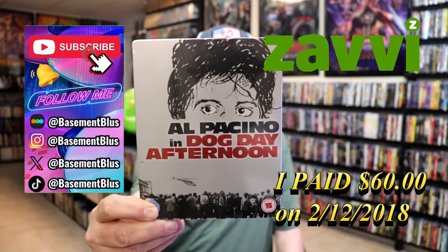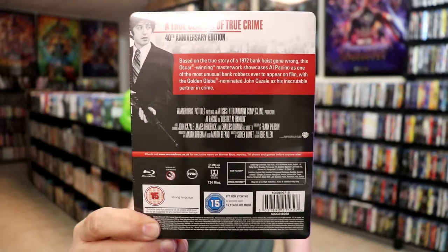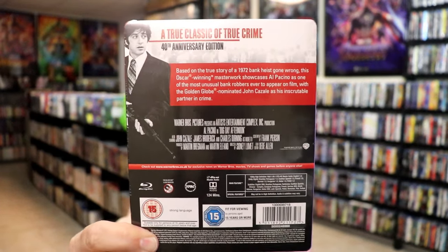Here's the front and here's the back. If you'd like to read up on it, you can go ahead and pause and do so. I'm going to go ahead and remove this from the wrapper and take a close look at this steelbook. Get the wrapper off and the J-card removed.